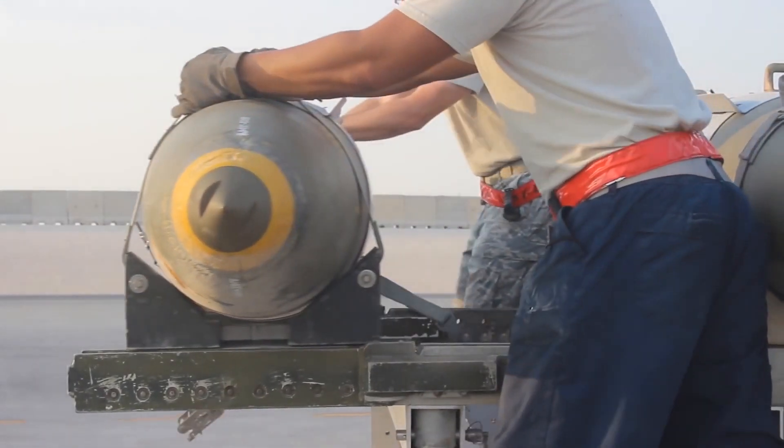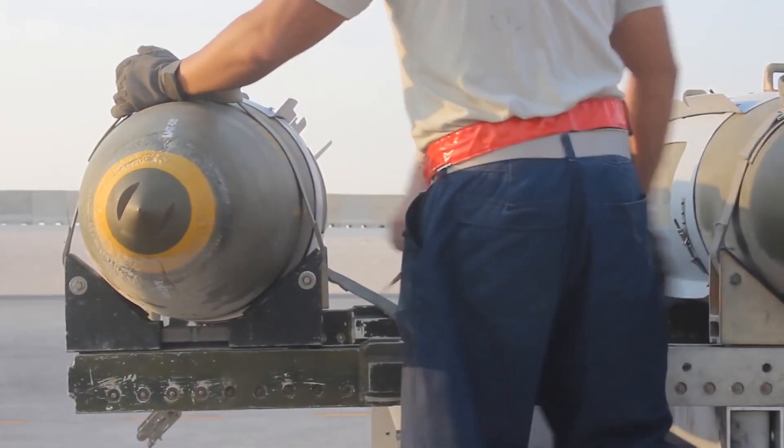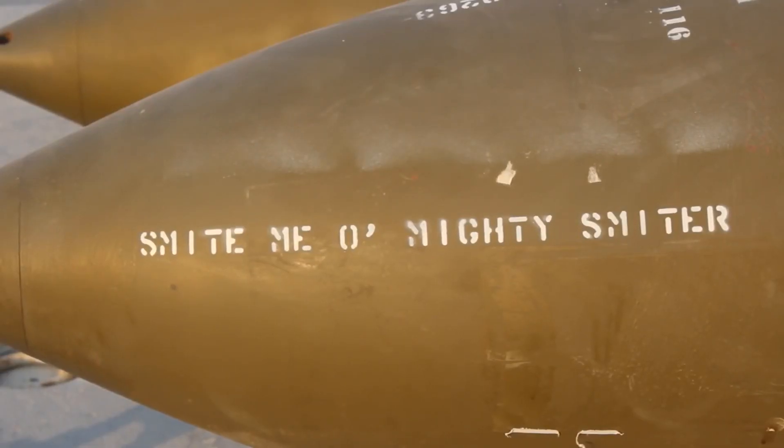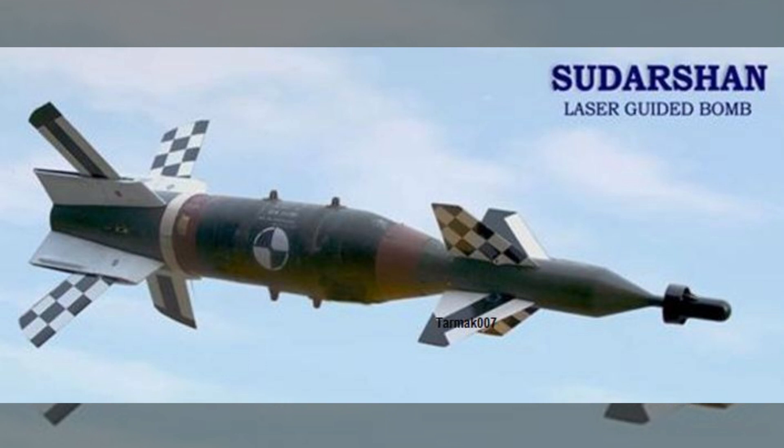Today we will talk about the JDAM kit and will also discuss whether IAF has any indigenous option. Currently, the Indian Air Force operates the Sudarshan Laser Guidance Kit, which has an accuracy of 10 meter CEP and a range of 9 kilometers.